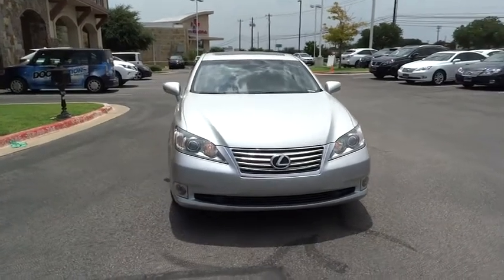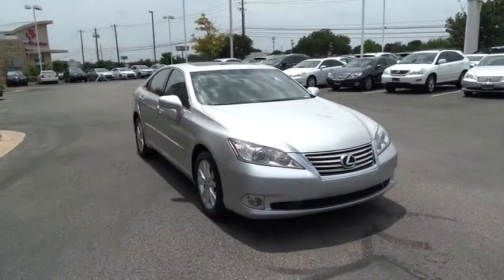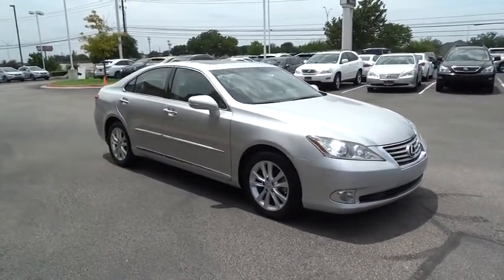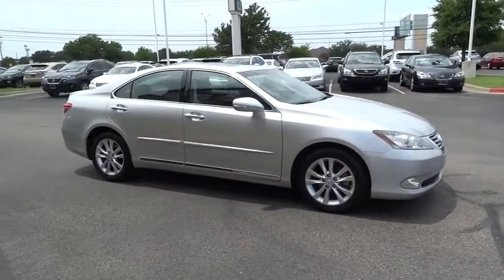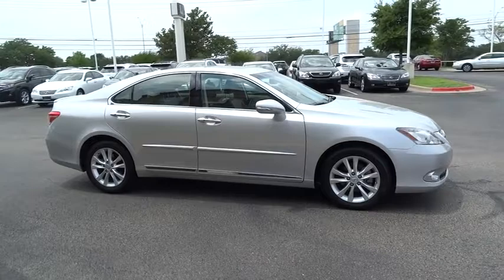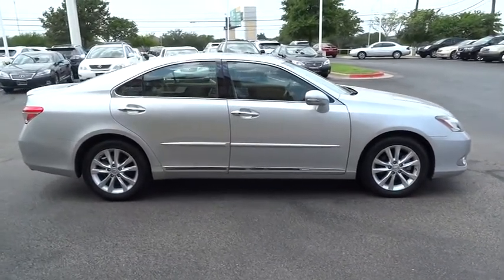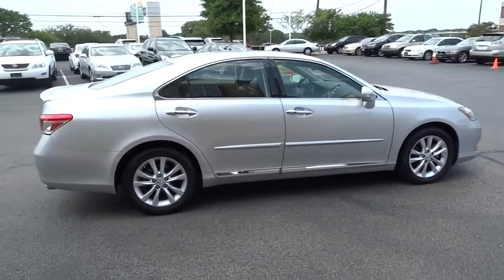2011 ES350. The Lexus ES350 is a sophisticated combination of distinctive styling, luxury and smooth performance. A 3.5 liter V6 engine propels the ES from 0 to 60 miles per hour in 6.8 seconds, and the countless standard interior features transport you to a new level of luxury and convenience, priced below $30,000.